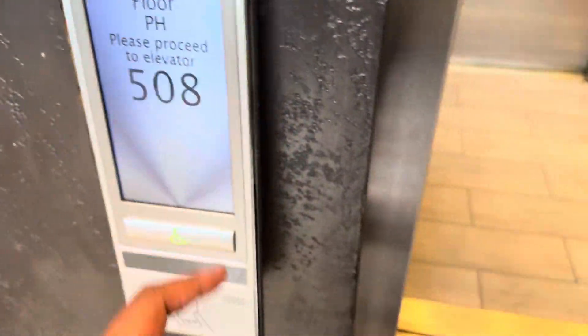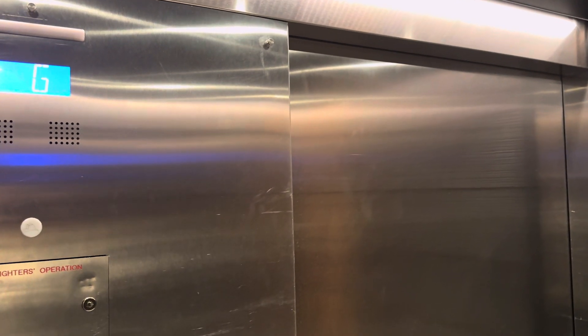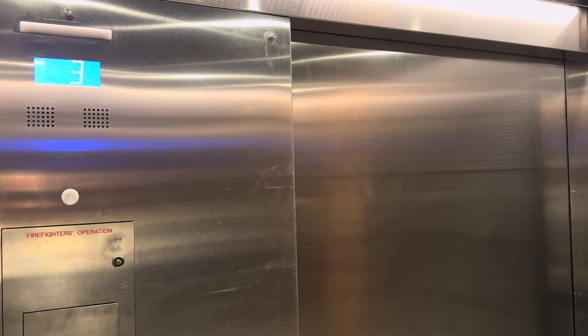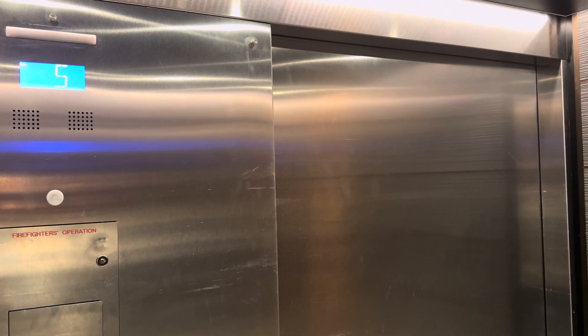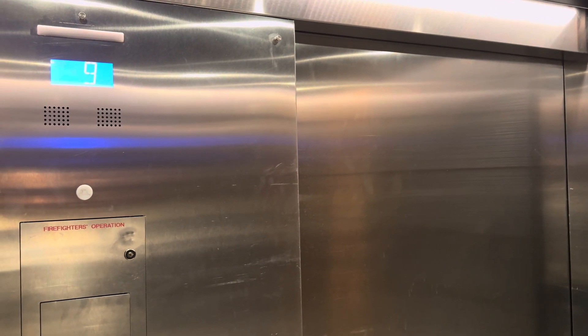This one has a good motor. Back up to Whiskey Charlie. Thank you. Penthouse — the lighthouse has identical elevators too.